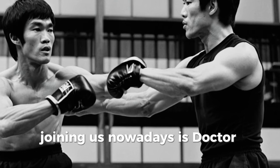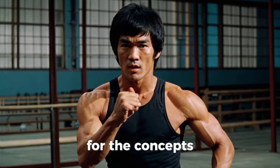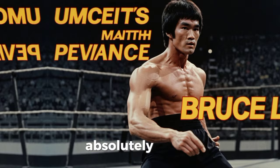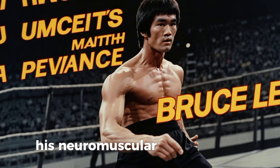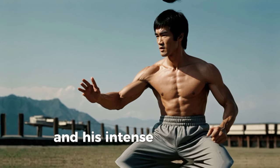Joining us today is Dr. Smith, a leading expert in sports science. Dr. Smith, can you explain the principles that would have contributed to Bruce Lee's incredible speed and power? Absolutely. Bruce Lee's speed and power can be attributed to several key factors: his neuromuscular efficiency, his understanding of biomechanics, and his intense training regimen.